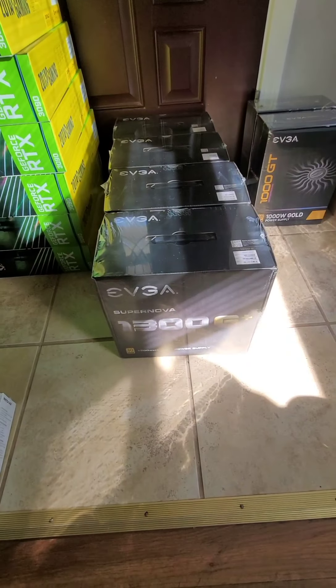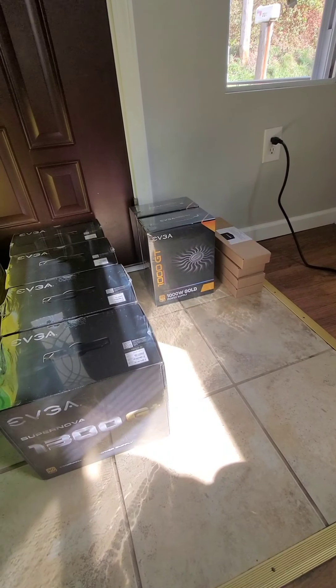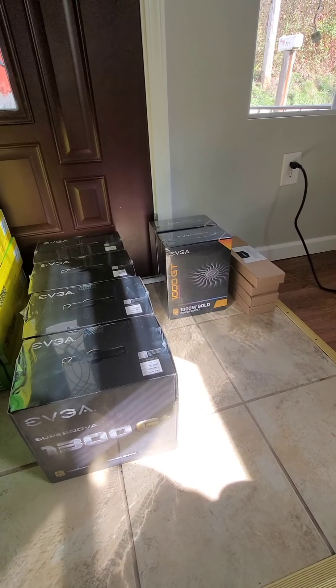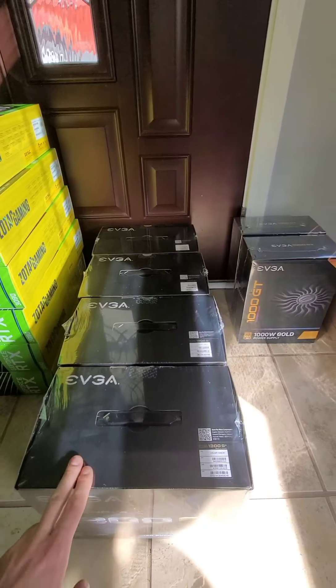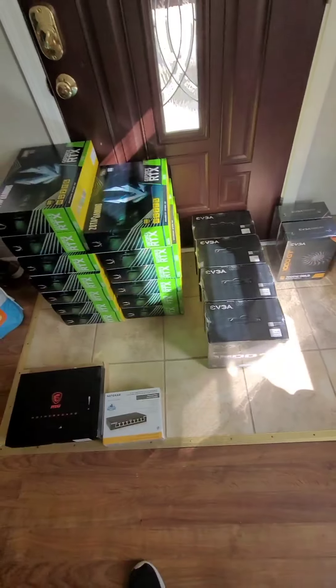I got 1300-watt EVGA power supplies and also a couple of 1000-watt ones. The only reason I got the 1000-watt ones is because I got a really good deal on them — about $100 a piece, brand new. I'll probably have to pick up one more of the 1300-watt units.